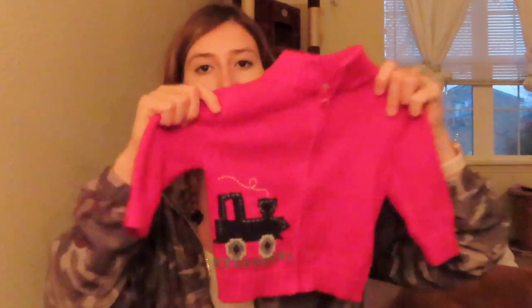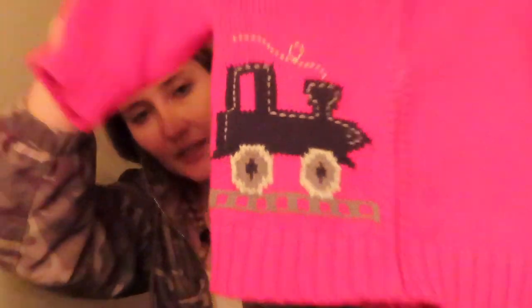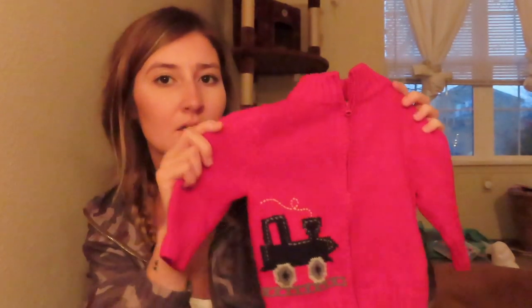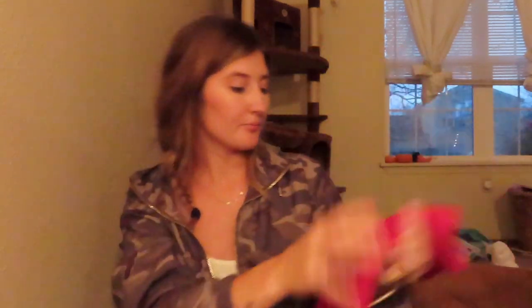This little vest is Oshkosh — that's why I just had to get it. It's nine months, which should fit him around the winter months. Look how cute — it just has a little train on it and it's a dark red. I loved it.